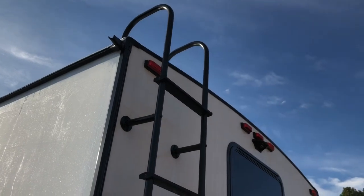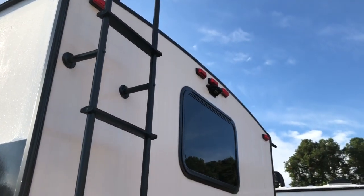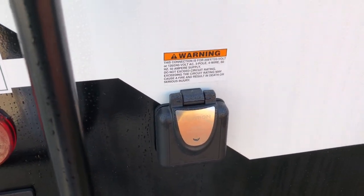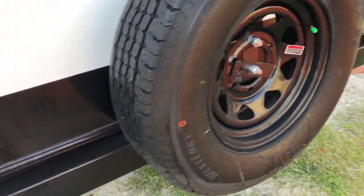There's a ladder for roof access and your prep for a backup camera. We are looking at 50 amp service, and we did equip this one with two air conditioners — both ducted. The spare tire mounts on the bumper.